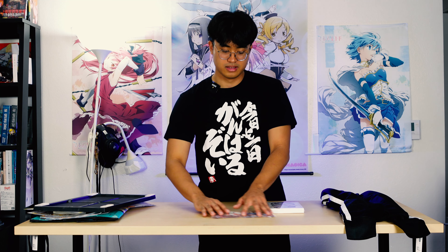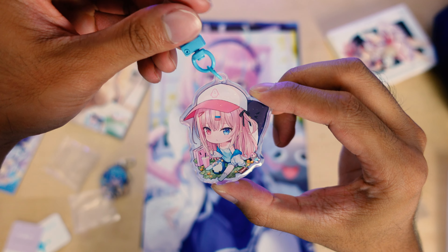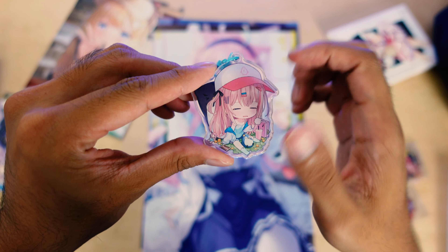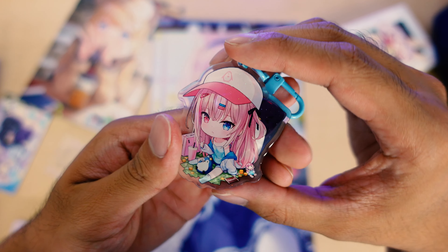I also got keychains of some Hololive members. Starting with this keychain of Hitsu's mascot — I really like the design because of the different colored eyes, and it's just really cute. I was hoping the art print of it would be there but it wasn't unfortunately. This keychain is from Hitsu's booth.